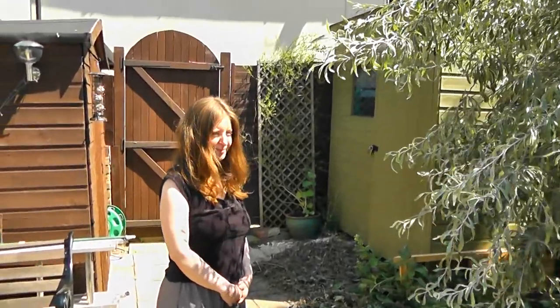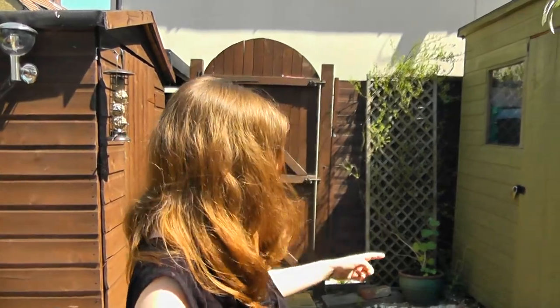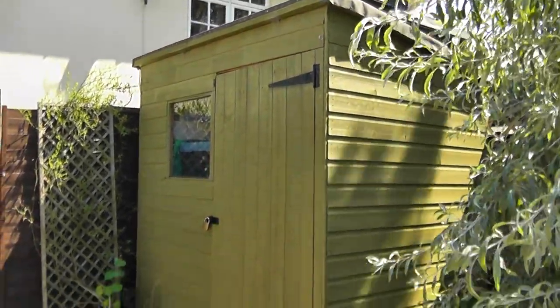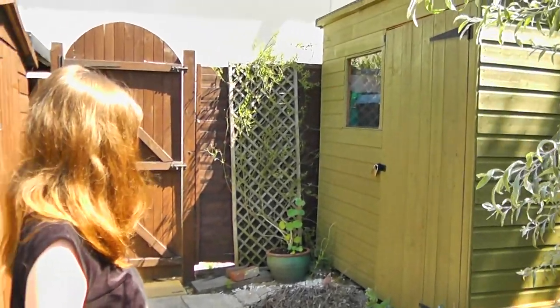Weeping pear tree. Which one is your shed then? It's quite a big one. It's actually as big as most of the rooms in your house. I don't think we can make that into another room.